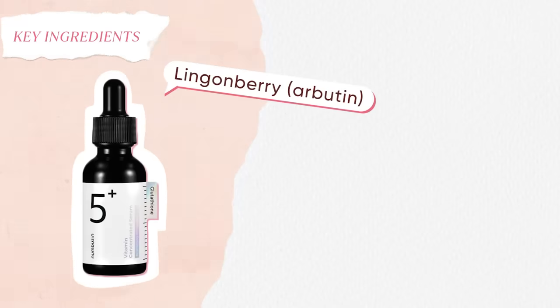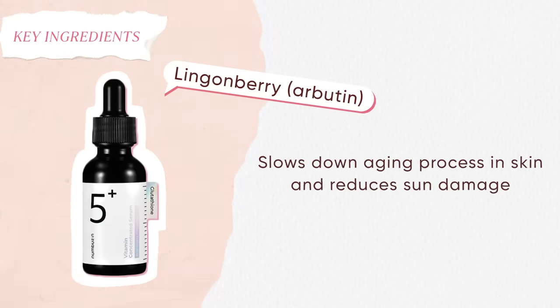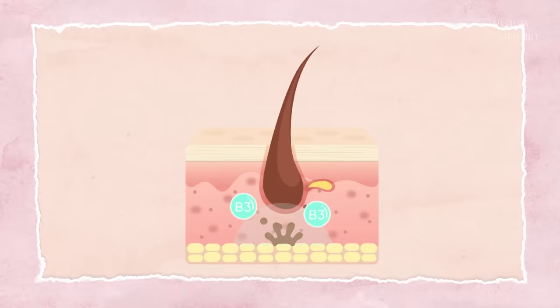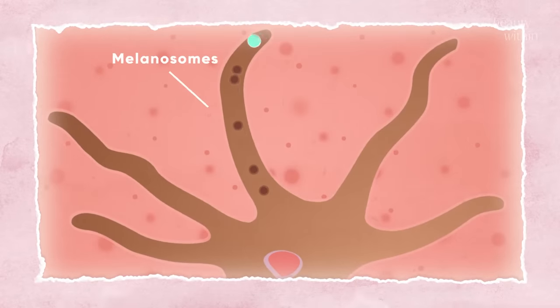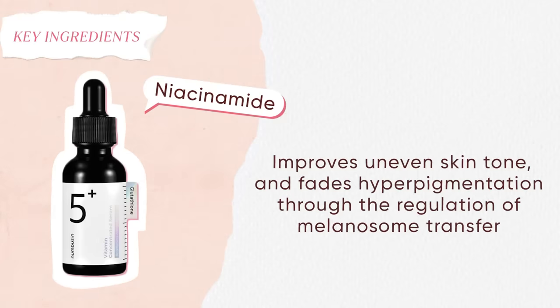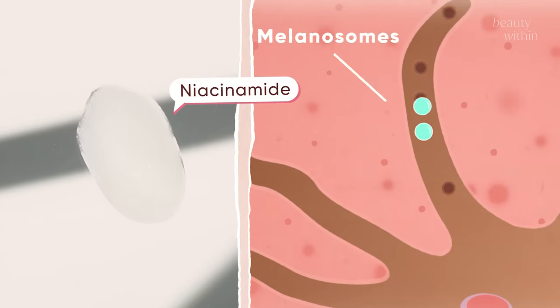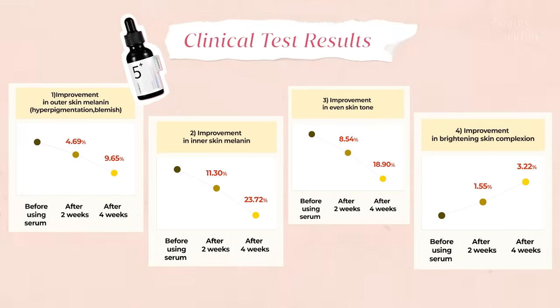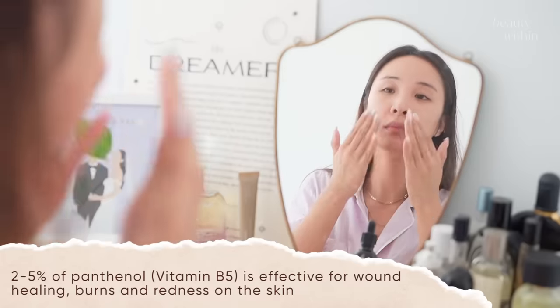The third tyrosinase inhibitor is lingonberry, which has a natural form of arbutin. Ask any derm and they'll say arbutin is one of the most effective ingredients. So those three ingredients in this little bottle target hyperpigmentation at its source. The second stage is blocking melanin production in the melanosomes — stopping the pigment from traveling up to the surface — and that's what niacinamide does. Niacinamide is an all-star ingredient that actually reduces the transfer of pigment, catching whatever wasn't stopped at the first stage.